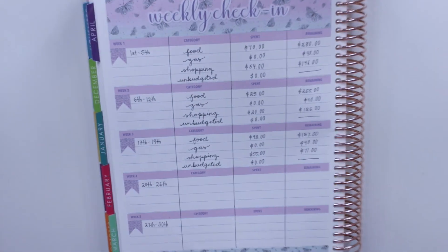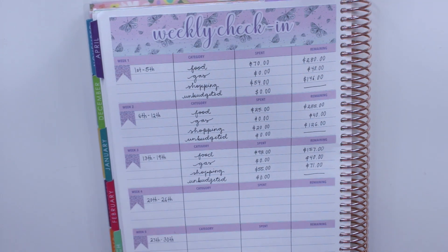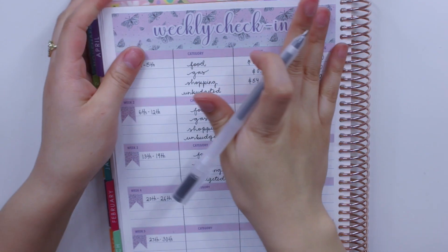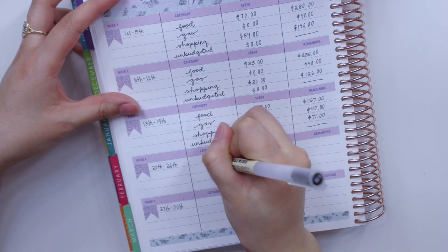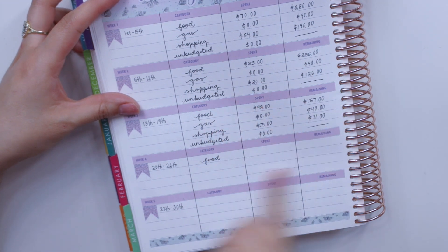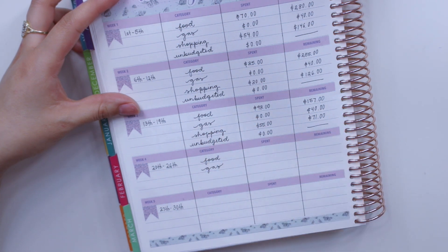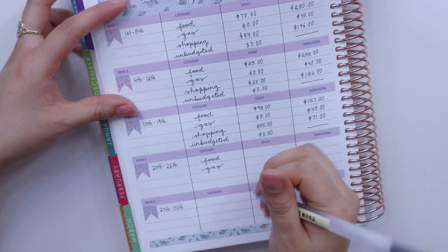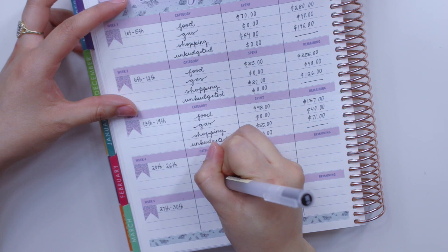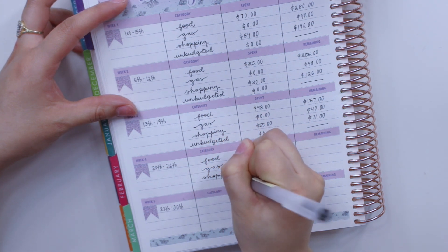This is how my weekly check-in spread has been looking all month long. I'm pretty sure this is not going to be a long video because as most of you know there hasn't really been much going on, and that also has to do with spending — although I did spend quite a bit for eating out just because it was my mom's birthday on the 20th.